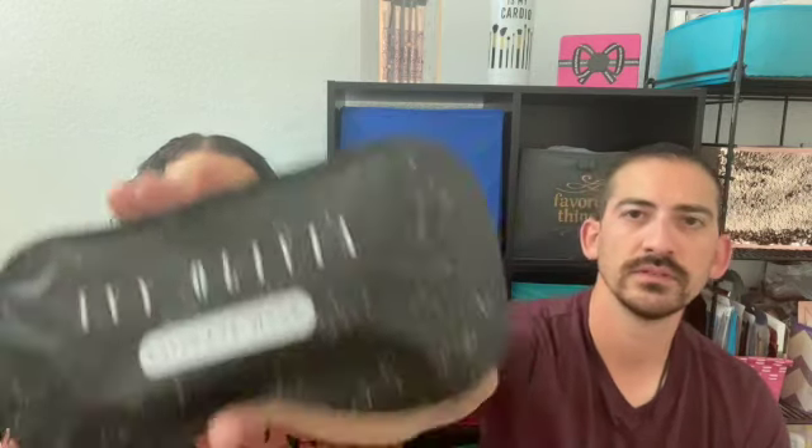So we'll get started on the September box. Here we have the Ivy Olivia satin eye mask. Pretty nice packaging. It'd be perfect for you when you're on the plane taking a nap — I do sleep on all flights. It's a little soft, nice and padded, with a little scrunchy feel in the back. It'd be comfortable to wear on a plane or in a hotel. The mask retails at $28.